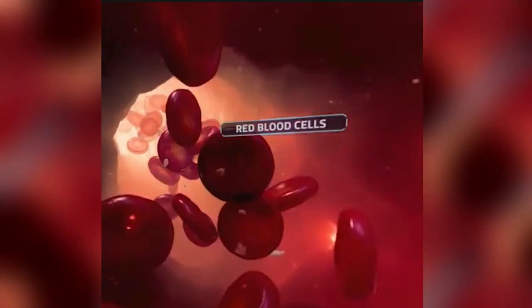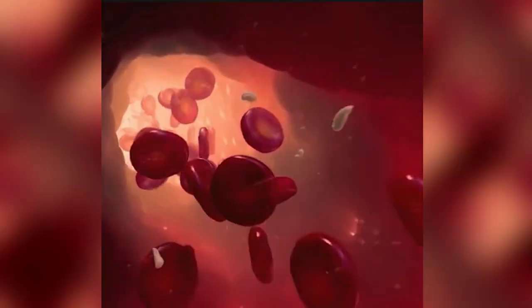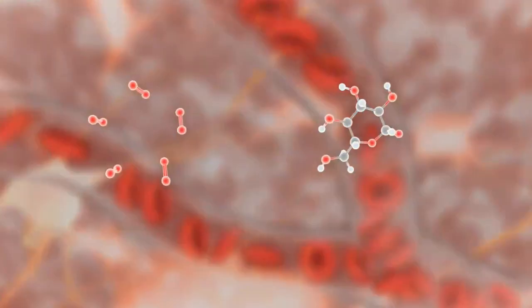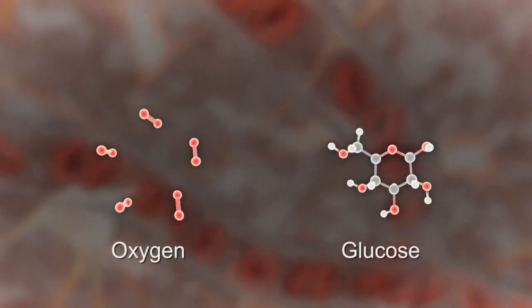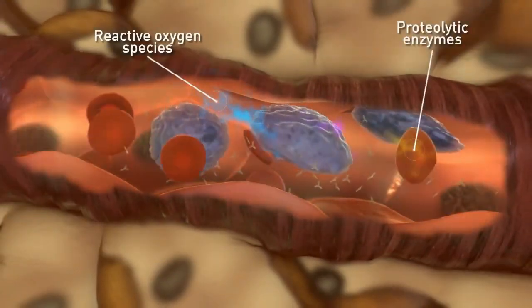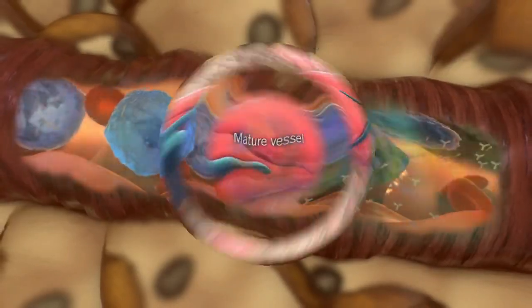The retina requires a continuous flow of blood, which it receives from a complex network of small vessels. Over time, a persistently high blood sugar level can damage these blood vessels, causing release of different chemicals and giving rise to diabetic retinopathy.